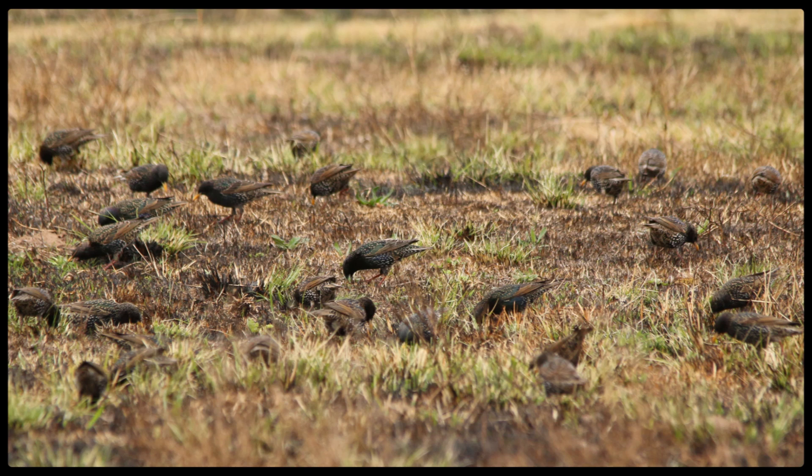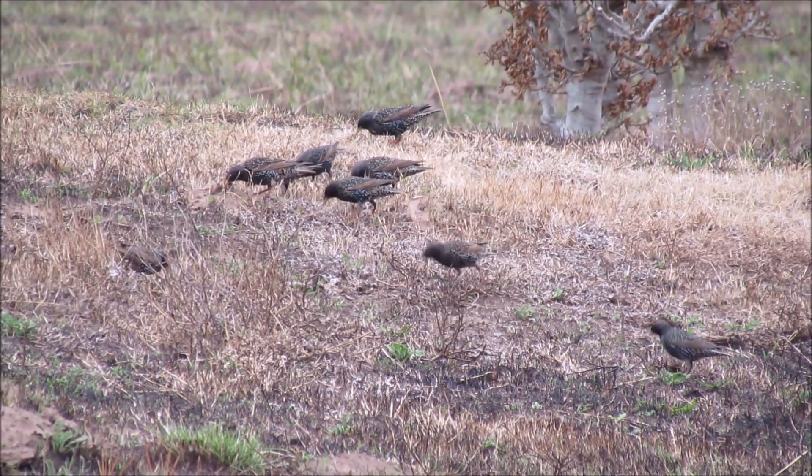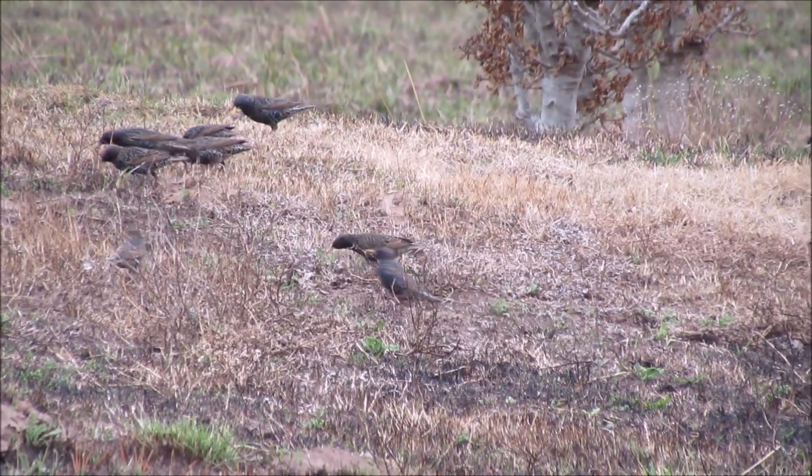In winter months they form large flocks, as most starling species do, and they are often seen with other starlings. When disturbed, they'll fly up to a perch all in one movement.